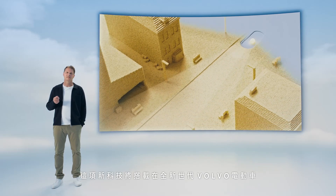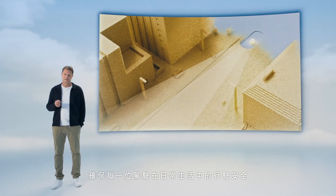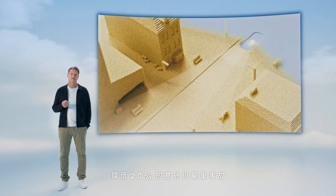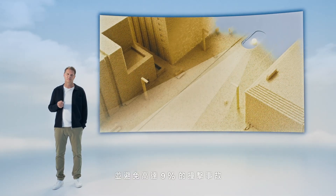This technology will be standardized in the EX90 for everyone's safety — real life safety. Our research indicates that over time a LiDAR can lead to up to 20% reduction of accidents with severe outcome, and overall crash avoidance can be improved by up to 9%.